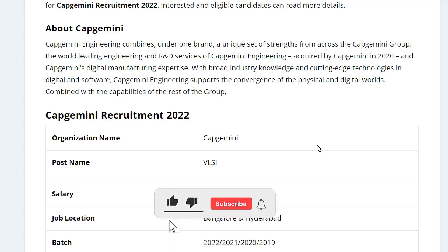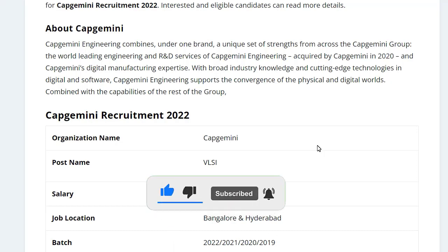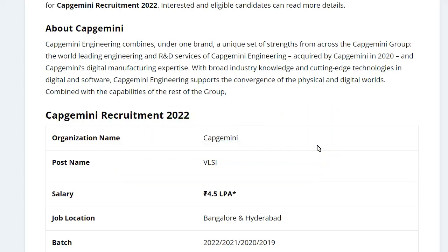That's it for today, guys. I hope you find this job notification very useful. For more videos, subscribe to our channel and like and share this video with your friends. I will be back with more updates — till then, take care, stay safe, and bye-bye.